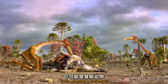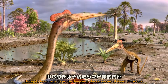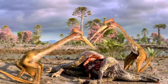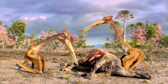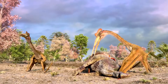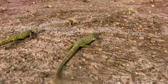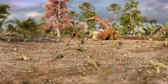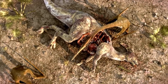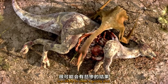It was probably a scavenger, using its long neck to probe deep into the carcasses of dead dinosaurs. Any small animal foolish enough to get in its way was likely to meet a grisly end.